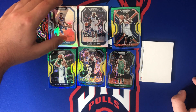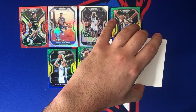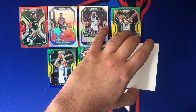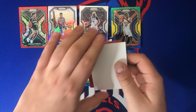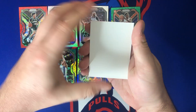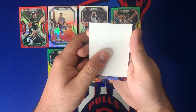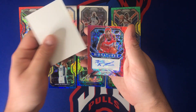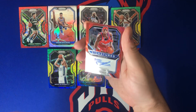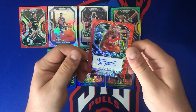We need a banger — let's go. Take this one off the back, please be good. I see a headband... Clippers... Darius Miles! Oh my gosh — Darius Miles, not-numbered red scope signatures.